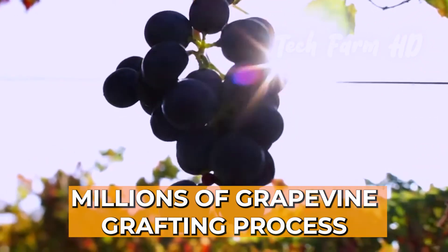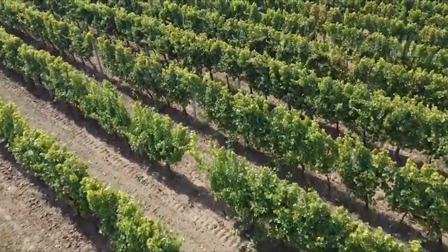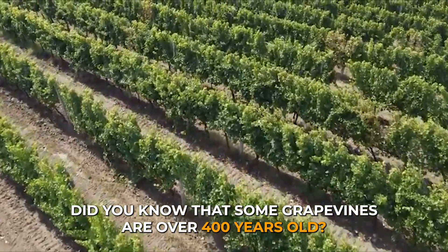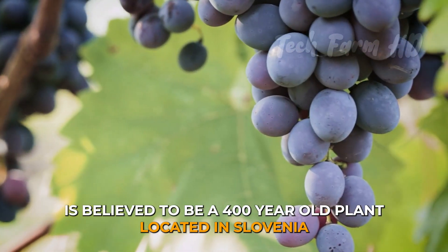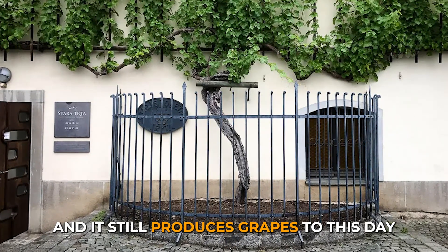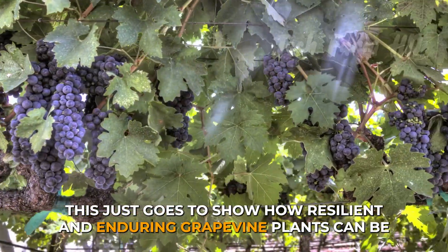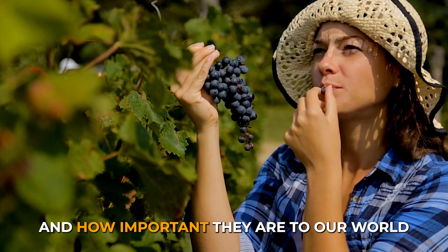Did you know that some grapevines are over 400 years old? The oldest grapevine in the world is believed to be a 400-year-old plant located in Slovenia, and it still produces grapes to this day. This just goes to show how resilient and enduring grapevine plants can be, and how important they are to our world.